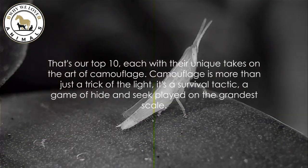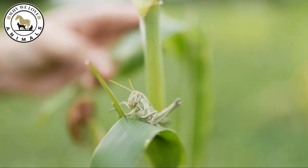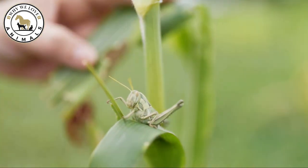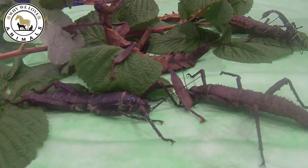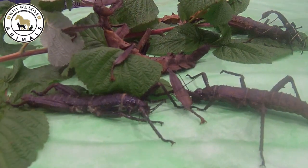That's our top 10, each with their unique takes on the art of camouflage. Camouflage is more than just a trick of the light — it's a survival tactic, a game of hide and seek played on the grandest scale. From leaf insects swaying in the breeze to the deceptive allure of the orchid mantis, these insects have perfected the art of disguise, each using their own unique strategies to blend into their surroundings.